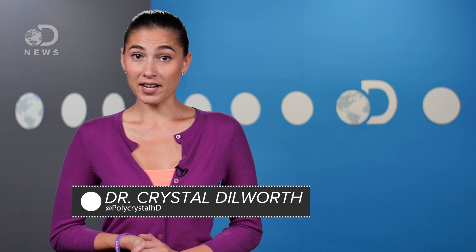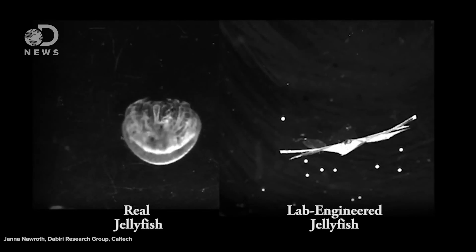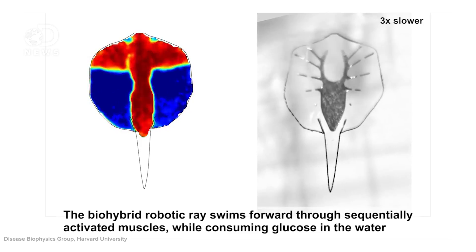Hello everyone, I'm Crystal here for DNews. In what seems like a plot from a science fiction film, scientists have now created tiny swimming robots shaped like jellyfish and stingrays. They claim to be using these mechanical copycats to study propulsion, test biological materials, and find new vehicle designs. But I can't be the only one imagining swimming armies of tiny robots, am I? I didn't think so.